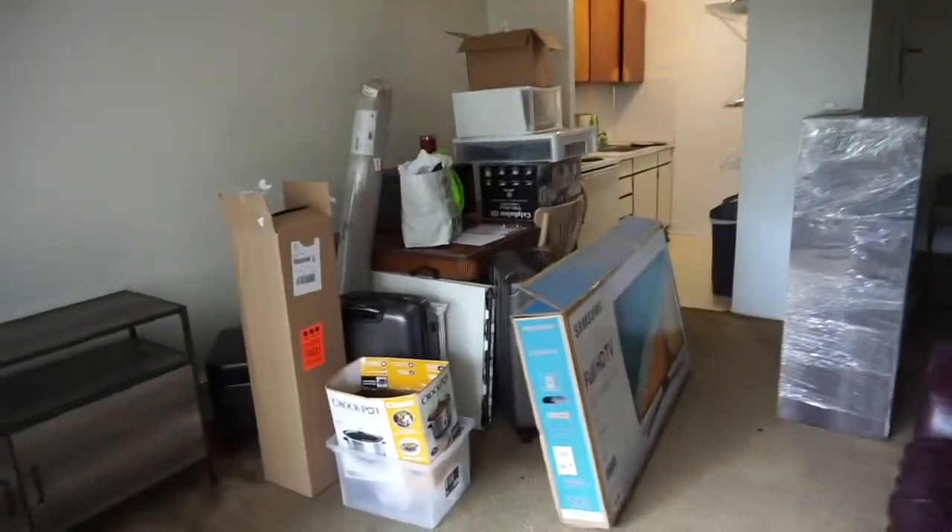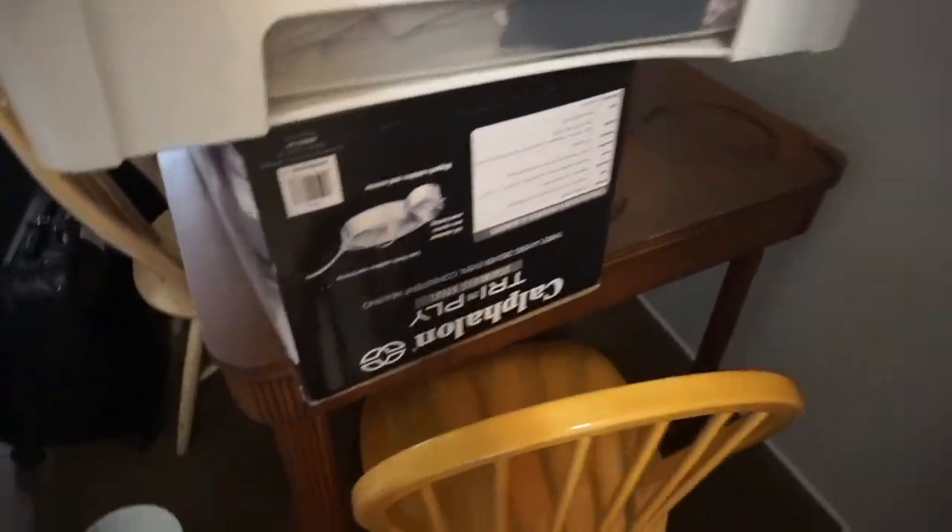We got everything unloaded. The kitchen is not updated but we'll make do — we're going to keep this table.